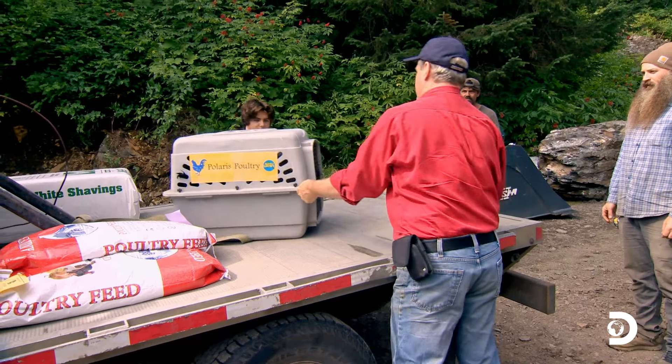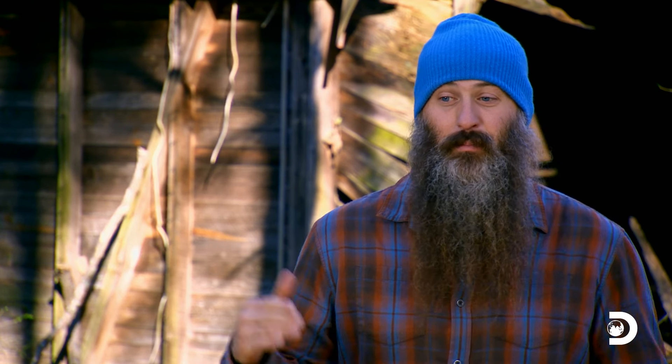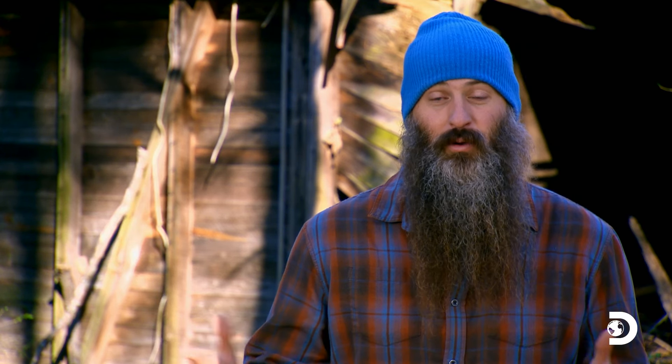We brought in our friend Don. He raises chickens for a living — he is the go-to. Don has given us the most hardy, tough chickens that can survive this really brutal, long Girdwood winter. And these chickens are gonna provide a lot of food and a lot of protein for this homestead.